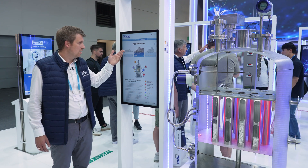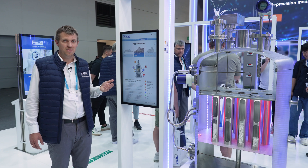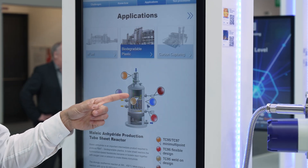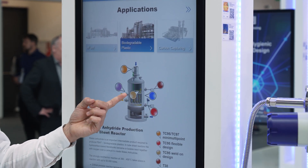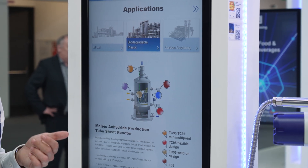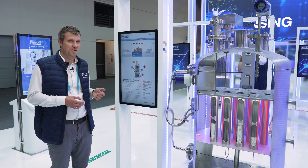Focusing on the e-fuel production and also on plastics which will be biodegradable. Here we have a tube sheet reactor which is used in the application to build the chemical feedstock for biodegradable plastic — maleic anhydride.